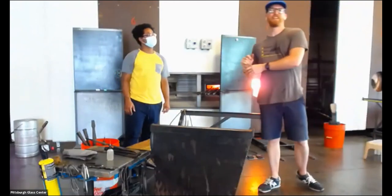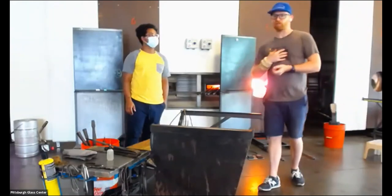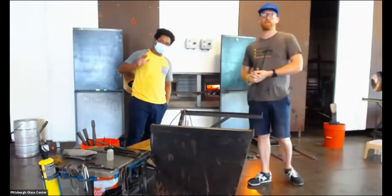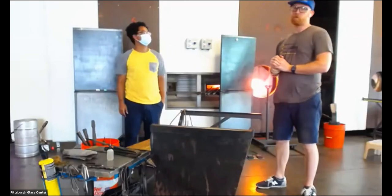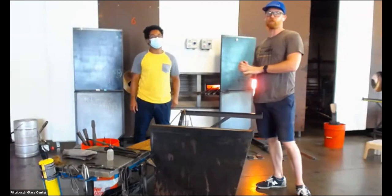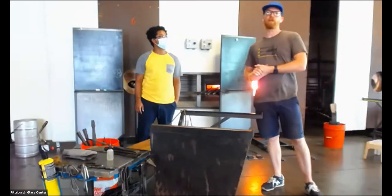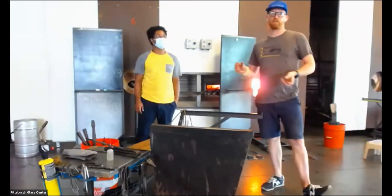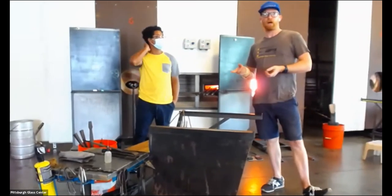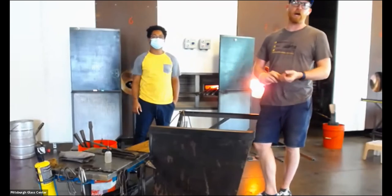Thanks, everybody. My name is Jason Fork and this is Chris Ross — he's going to be assisting me on this demo. Thanks, Rebecca and Ashley. That was a really cool look at some of the objects in the collection. As Rebecca mentioned, we're going to do a few pieces that are inspired by the Finnish designers, mainly Sarpaneva and Aalto. We're going to start with a kind of large oversized table platter that will have some of the color fade that we see on that dinner plate.